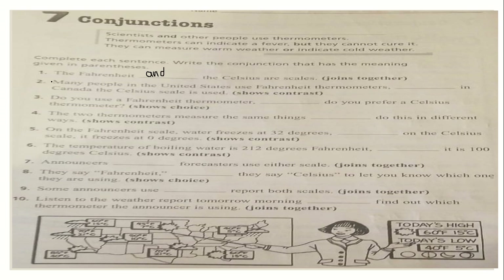Let's do number two: 'Many people in the United States use Fahrenheit thermometers, blank; in Canada the Celsius scale is used.' The clue is 'show contrast.' You know that show contrast is 'but.' Read carefully and pay attention to the instructions given in parentheses. With the help of the box you have written in your notebook, this will be a very easy lesson.